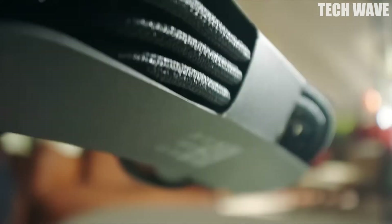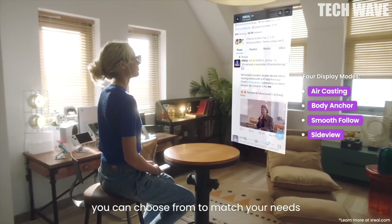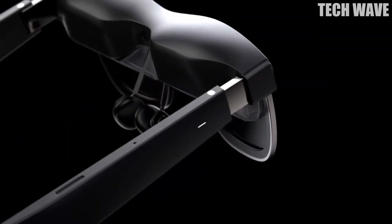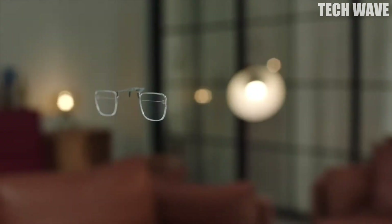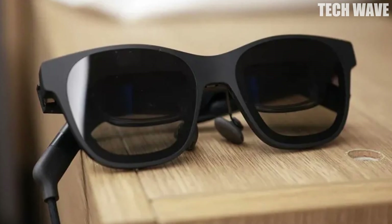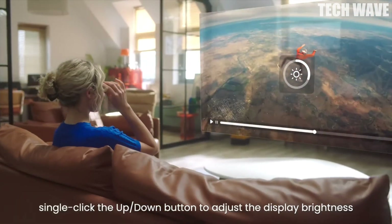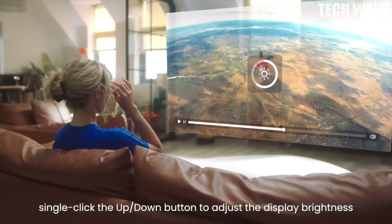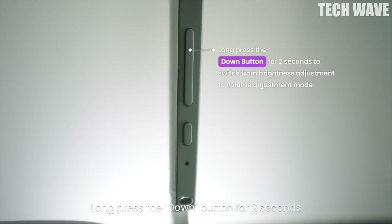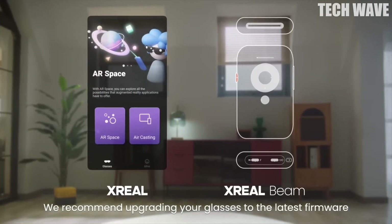Number 2: X-Real Air 2. The X-Real Air 2 delivers a portable cinema experience. It starts with a 130-inch virtual display and goes up to 330 inches with the Beam Pro. With 4032 ppi, true 1080p resolution, and up to 120Hz refresh rate, the visuals are incredibly sharp, especially during fast-moving scenes. It's not just about the visuals — sound is equally impressive. The Stealth Sound Chamber 2.0 provides 360-degree immersive audio, while directional sound keeps the experience private for you.